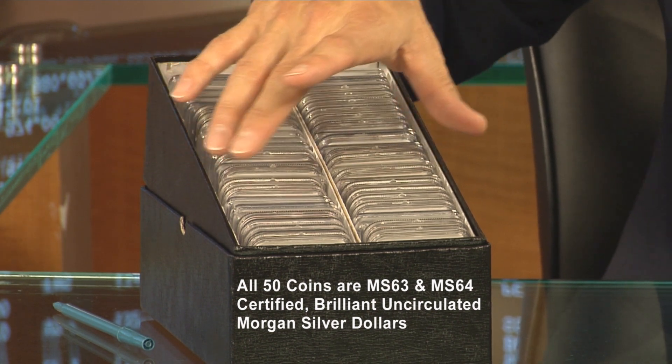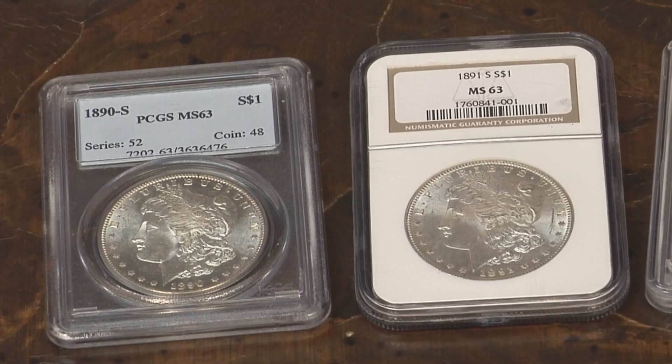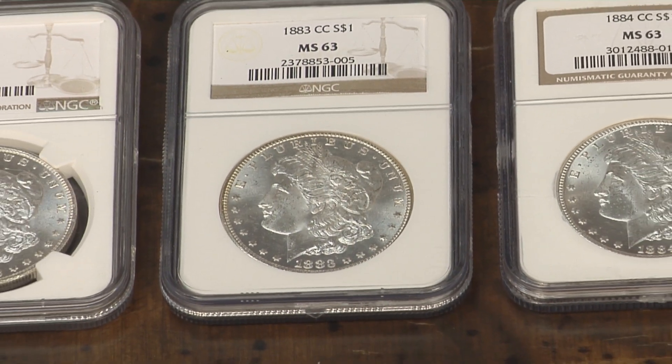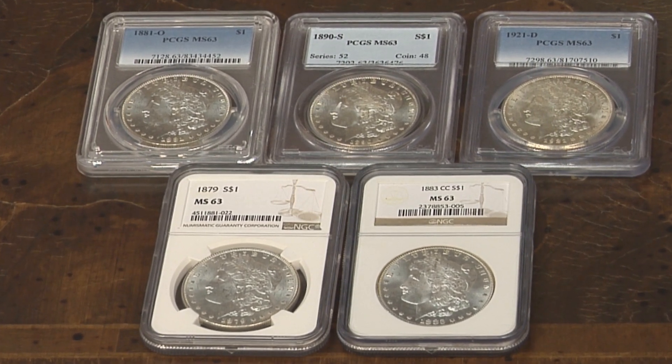It would take you months to put this set together on your own. Every coin is hand-selected by our staff — all very fine-looking, good-looking coins for their grade, whether Mint State 63 or 64. They're going to be bright white examples with no distracting features, something that would be difficult to do even if you took six, seven, or eight months to do it. This can be done with one purchase, and getting started with us by taking advantage of the 50-coin set would be a great way to begin.